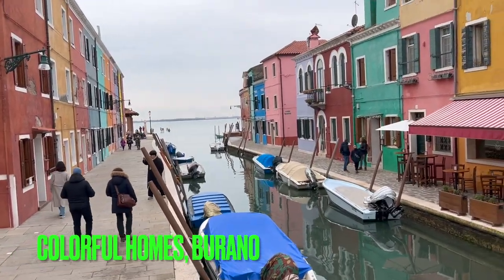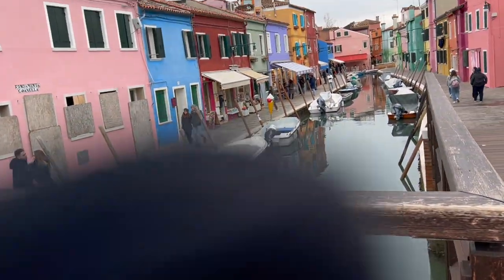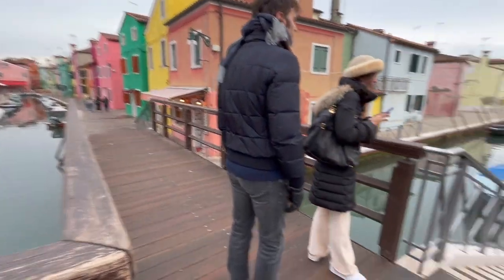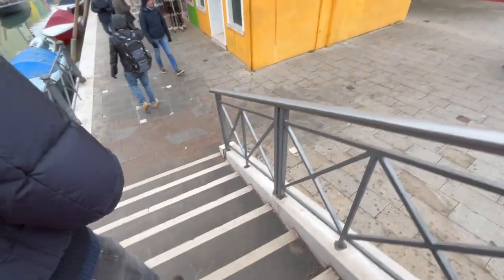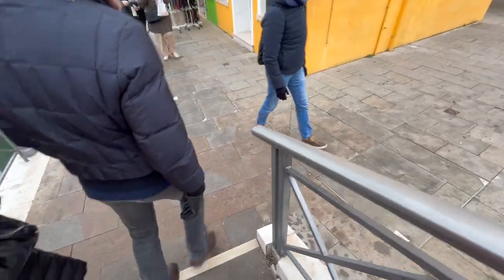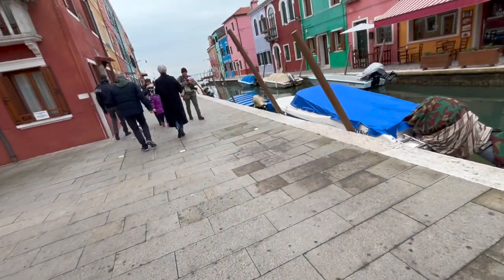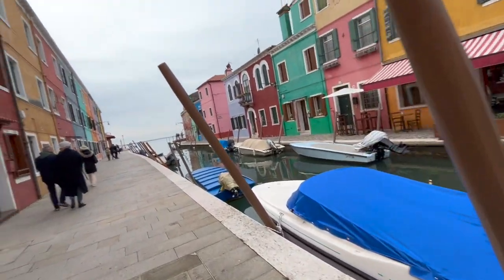Right now I'm standing on a mini bridge overlooking the city with the multicolored houses. There are multiple ways you can walk around — be careful of your steps. Make sure you have comfortable shoes, like boots or tennis shoes. Beware of high heels — I haven't seen anyone wearing high heels so far.